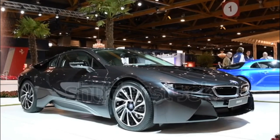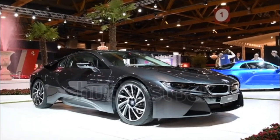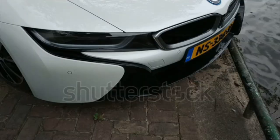The IIHS and NHTSA haven't crash-tested the 2017 BMW i8. The active driving assistant is standard in the 2017 i8 and includes forward collision warning, automatic emergency braking, and pedestrian detection.